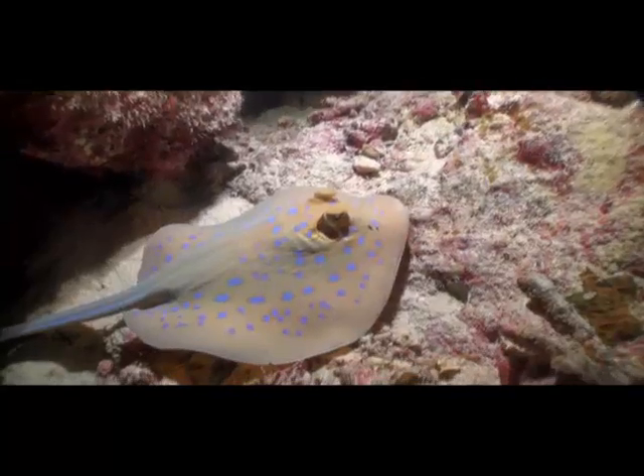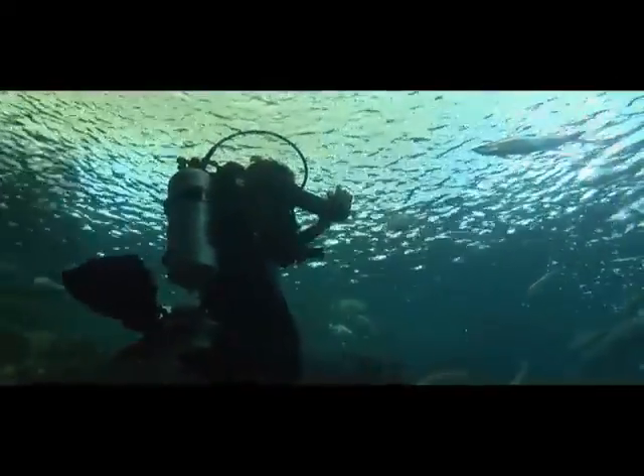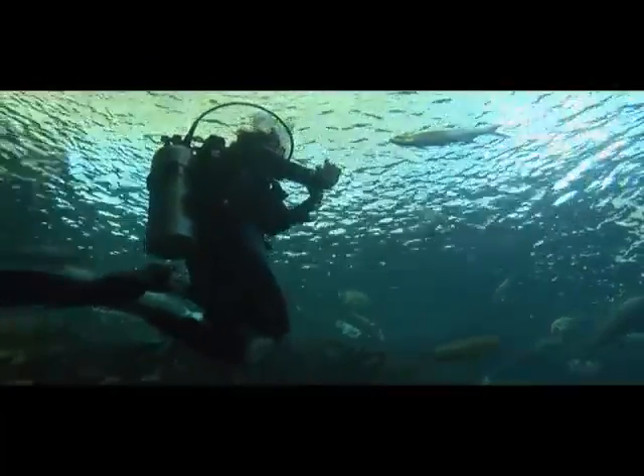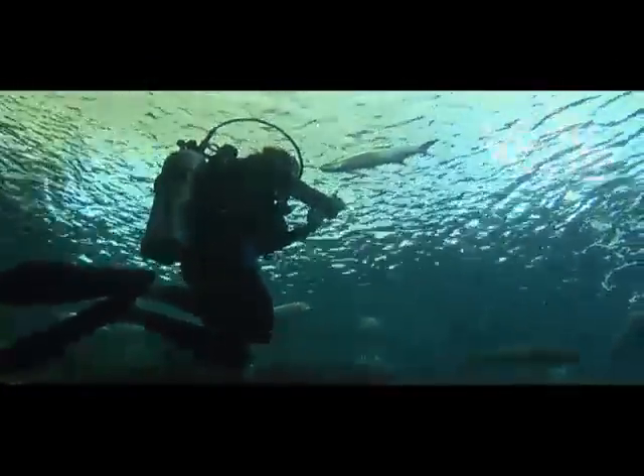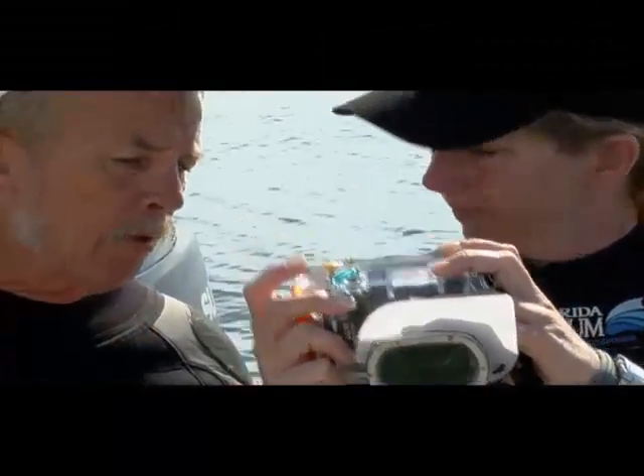Quality underwater pictures are always in demand. Under the right conditions, namely clear, shallow water, it is easy to take photos underwater. In order to take photos under all conditions, it takes special training.